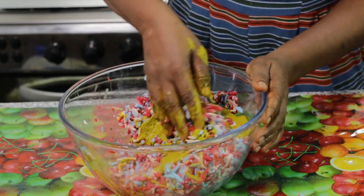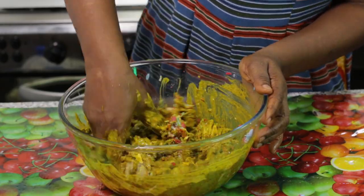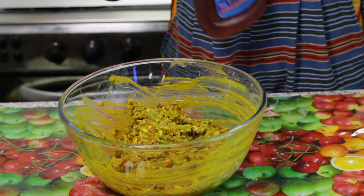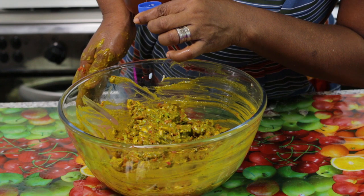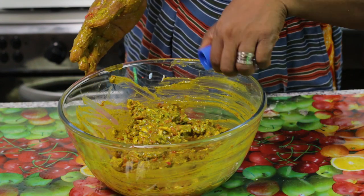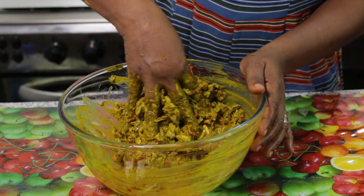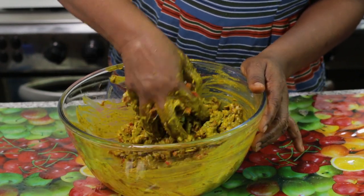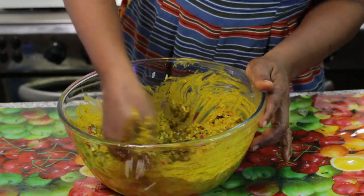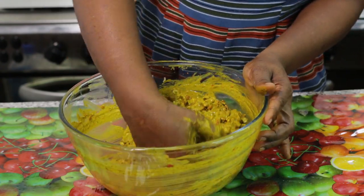So using your hand, you mix everything together. I'll use two of these — my hands don't mind, that's why I'm holding it like that — and I'll mix it well.